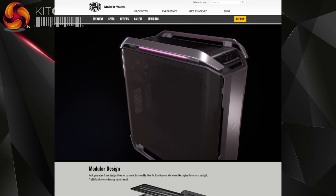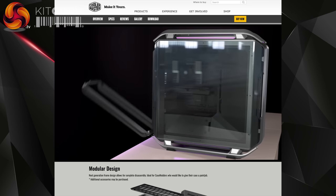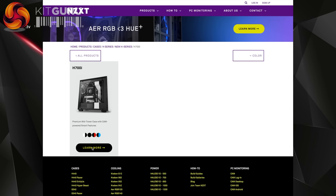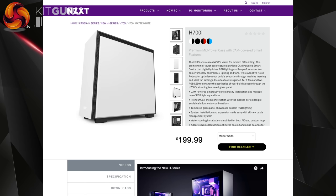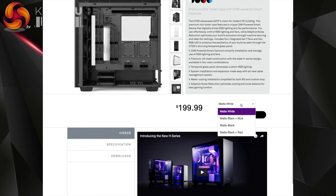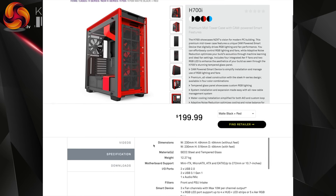I like glass and I like RGB, however a case primarily has to support your components, work correctly, and flow enough air to keep things cool — while also being quiet. Fundamentally it needs to be a case that works, filters the air, and does a proper job. If you then dress it up with extras, that's all to the good. We have a review of the NZXT H700i coming up soon on Kit Guru, including their fan and lighting controllers. It certainly looks the part, but it needs to deliver — and it's an expensive case because of all the included extras.